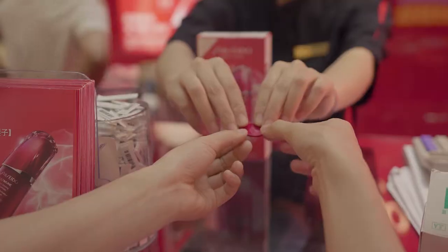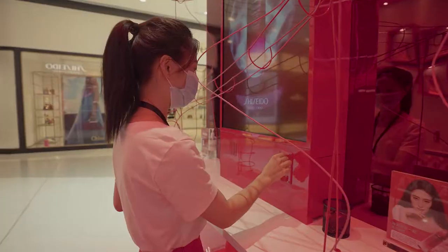Hundreds of visitors each day visited an interactive station to release gift balls with further samples.